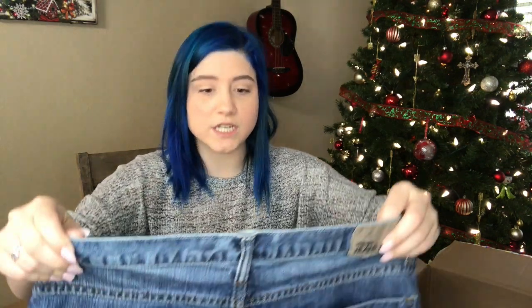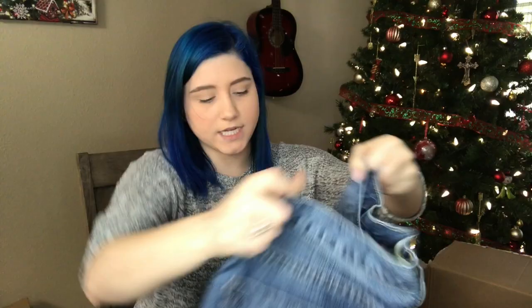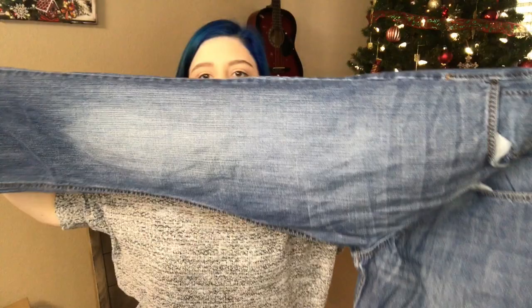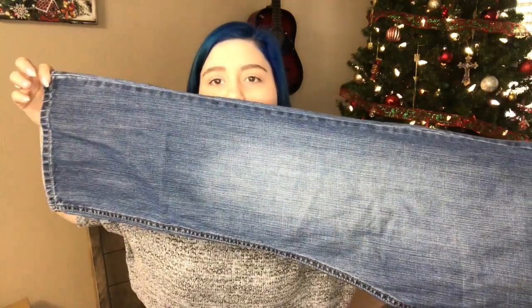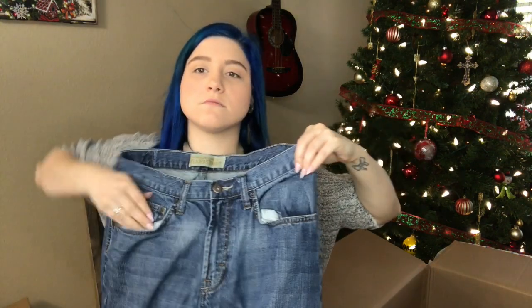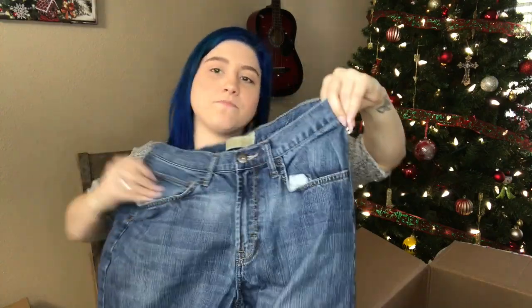We have Wrangler Jeans and Co., relaxed straight, medium wash, size 33 by 30, men's.